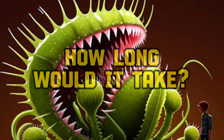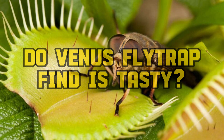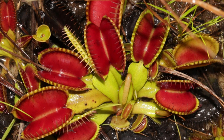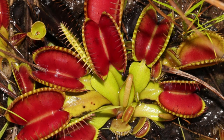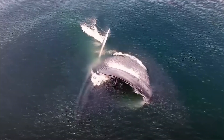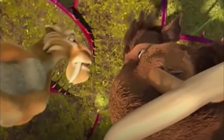How long would it take to be fully consumed? And do Venus flytraps actually like the taste of humans? This is Stifo, and here's what would happen if you were swallowed by a Venus flytrap. In some of our other videos, we've looked at what would happen if you were swallowed by a whale or even an anaconda — but how about a carnivorous plant?